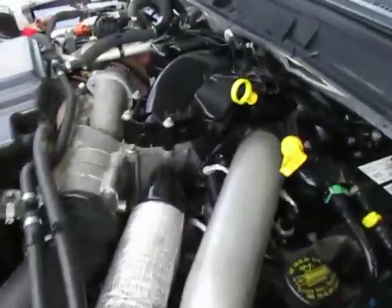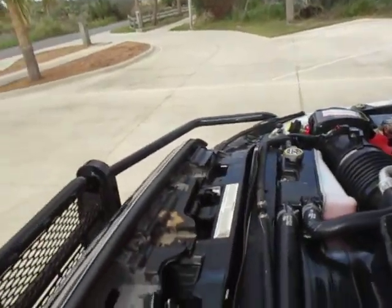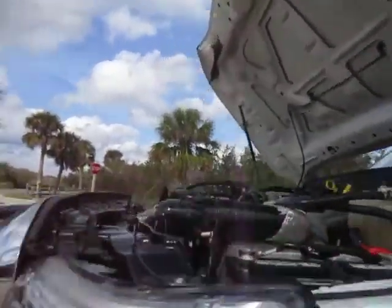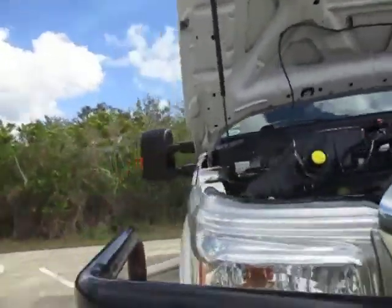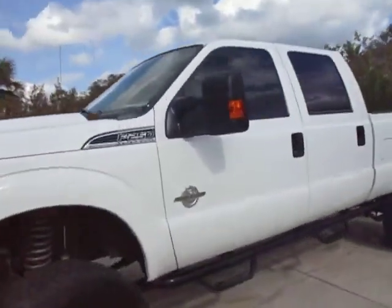Climb up in here, you can take a look at the engine. I might be able to get the hood down. This truck is four-wheel drive.